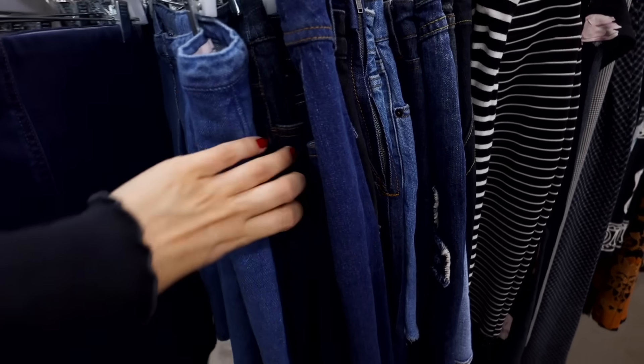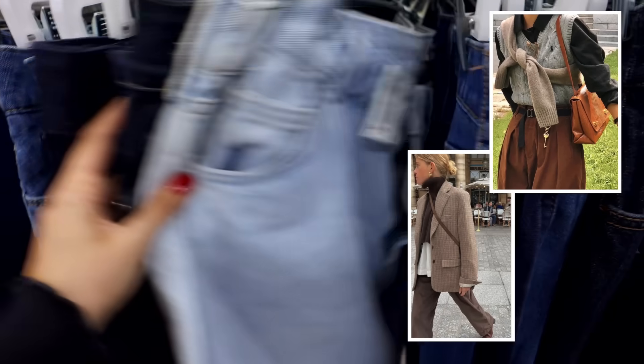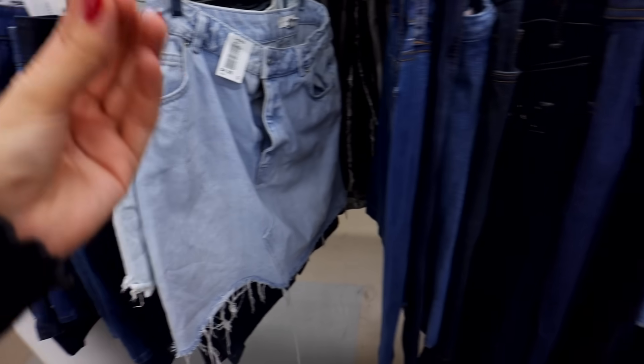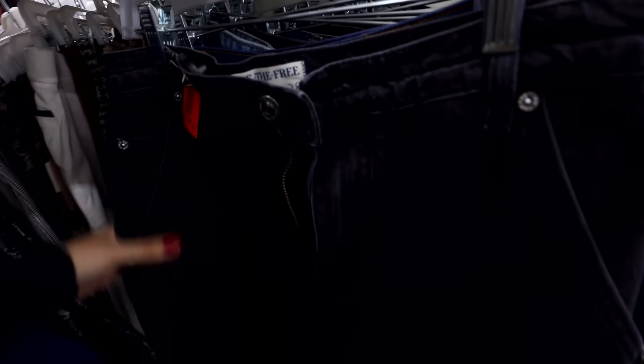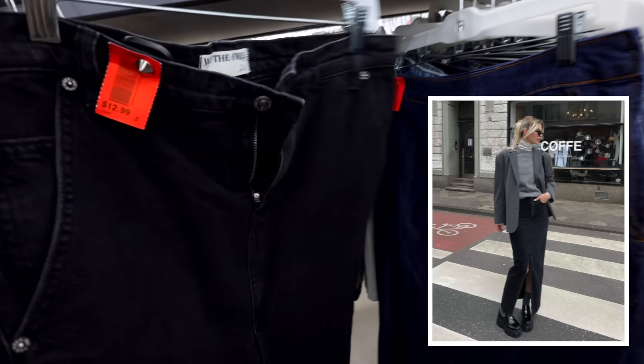A lot of these outfits seem very high-class, more sophisticated — even old money style. You wouldn't see a lot of ripped denim; you want things that look more polished. So if you go for a denim skirt, opt for one with more of a clean cut, just like this one. This is actually a We The Free skirt — it's in my size, it's got that slit down the middle, and it's just a nice seamless black.